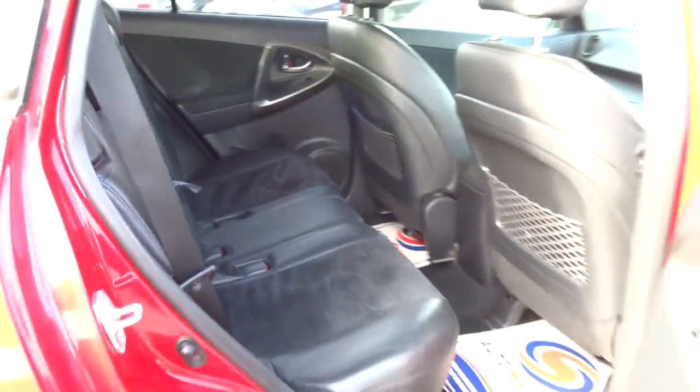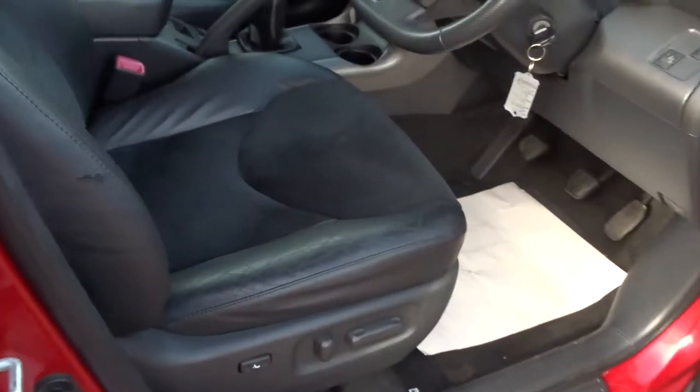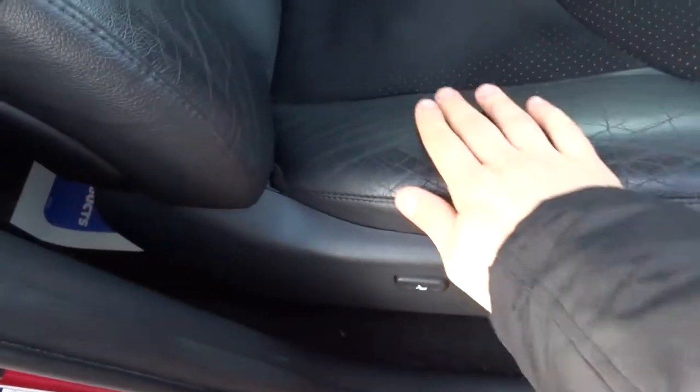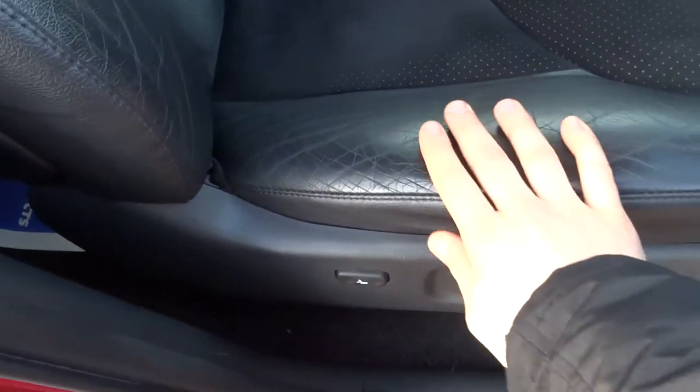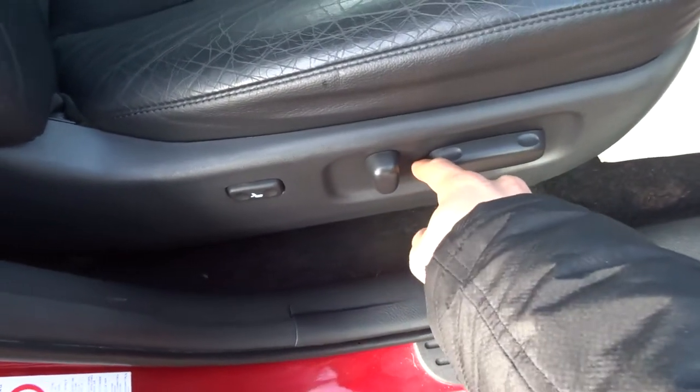We've got a half leather interior which is in very good condition. Again, very nice condition here — you tend to find where these types of cars, people slide out of them and these areas can get worn. No signs of that. The seats are controlled electronically.